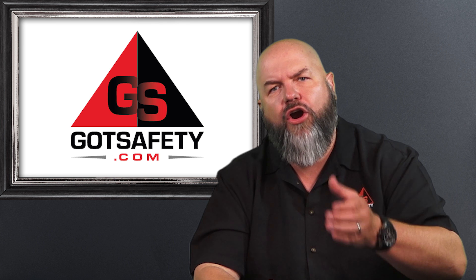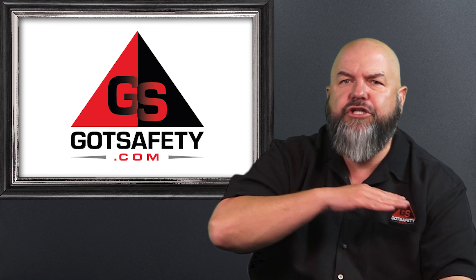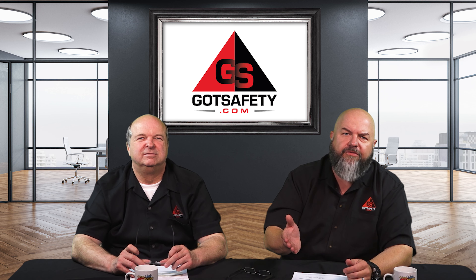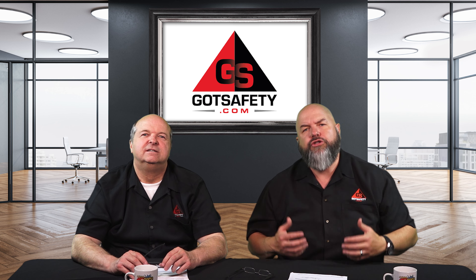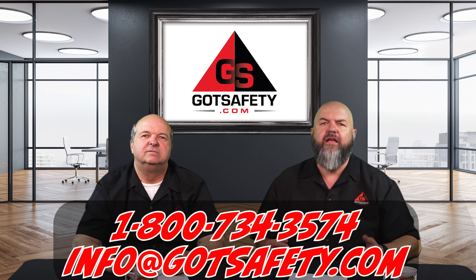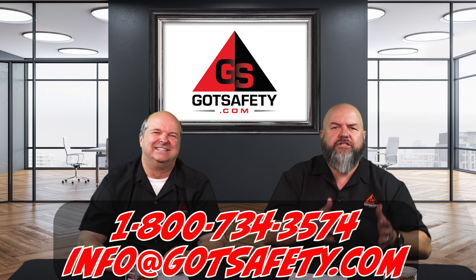Right now we're talking about guarding that chuck. So if you're angry like I am, or you're frustrated that we have to guard the point of operation on a drill press — give me an amen! So in the rest of us that live in the state of California, we just got to guard it. Don't get caught in a pinch — guard those drill presses. If you've got questions about this one and you're irritated and just want to yell at somebody, give us a call. Ask for Rick if you're going to yell at somebody. But if you have questions, give me a call.